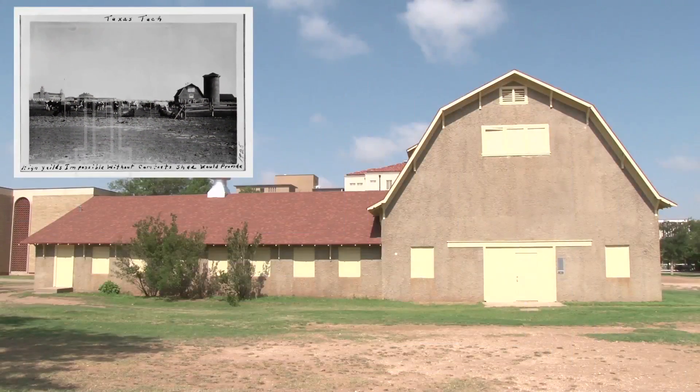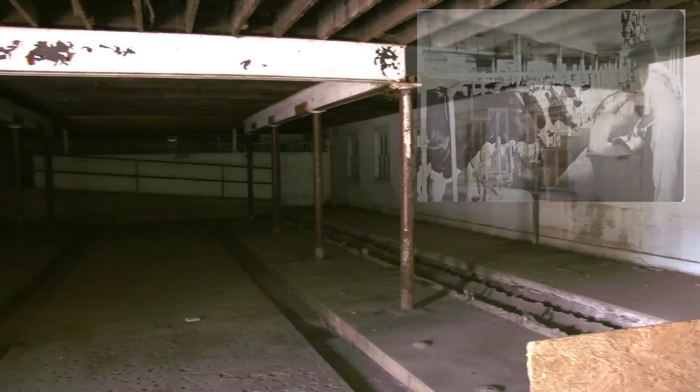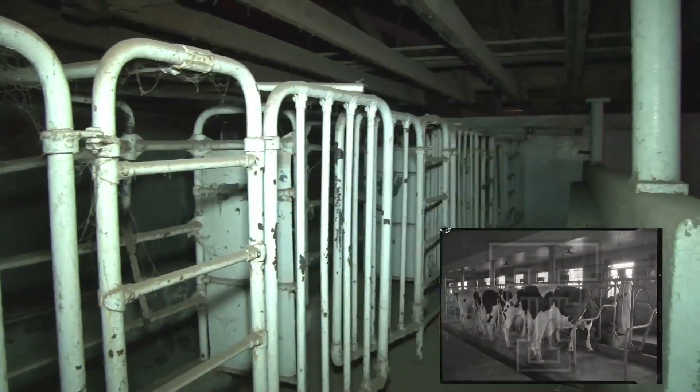In the beginning, the barn had enough land around it for a dairy cattle herd started by Professor W.L. Stengel. Though empty now, the barn originally had milking facilities for 40 cows, calf stalls, feed rooms, a chiller, and an office.